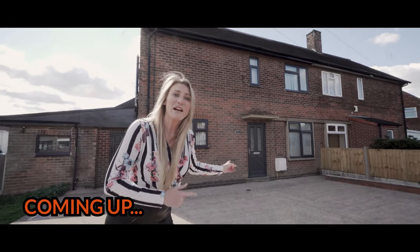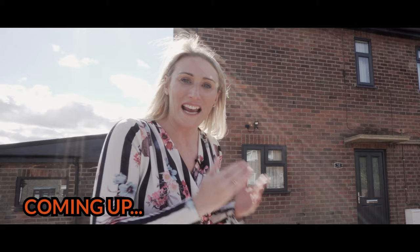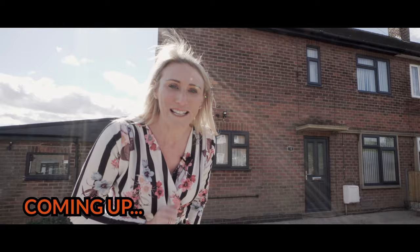This property made my investor £80,000 in just three months. They bought it, they refurbished it, they refinanced it, and now they rent it out and they get to keep it for life. And I'm going to show you how you can do exactly the same.